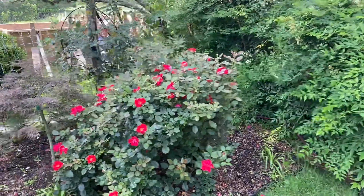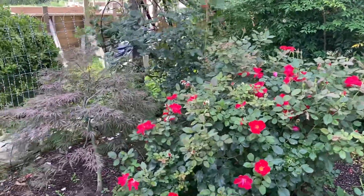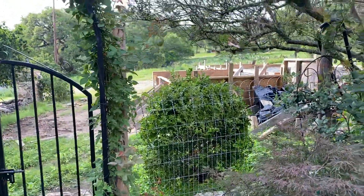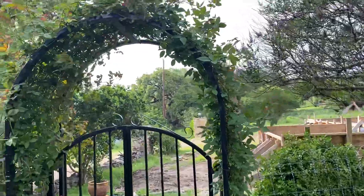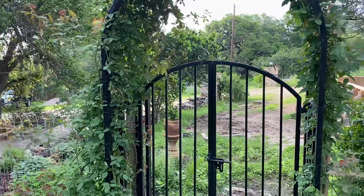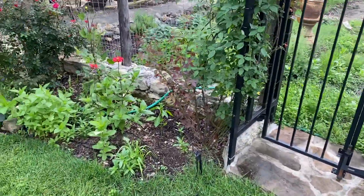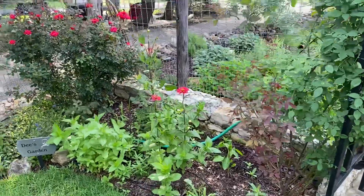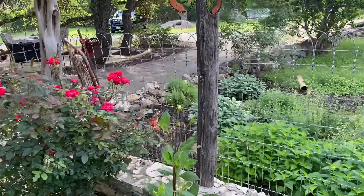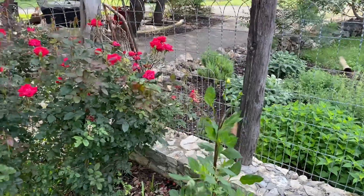But look at this rose outshining itself here. Oh, my heavens. You can see where we're building. But this zephyrine is not blooming, but it is sure growing. And I'm excited — I have my one and only dahlia, and I think it's going to bloom, so I'll keep my fingers crossed.